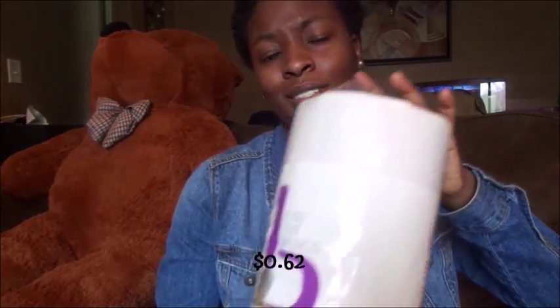I got a roll of paper towel for about 60-something cents. Nowhere else — I'm telling you nowhere — can you get a roll of paper towel for 60-something cents.